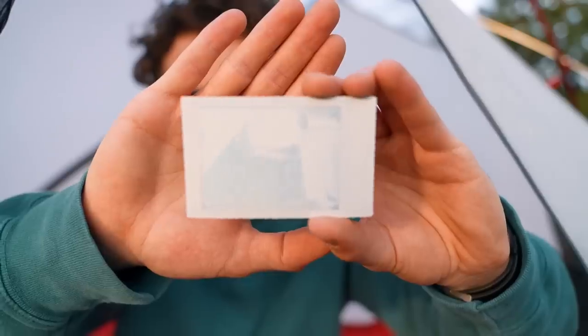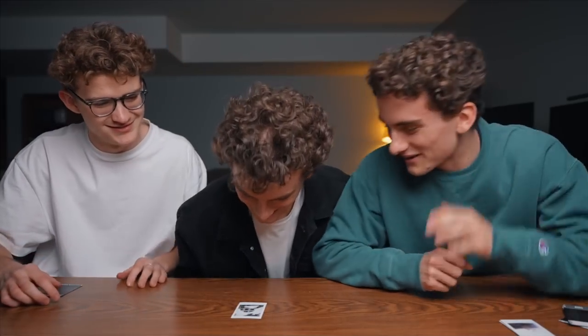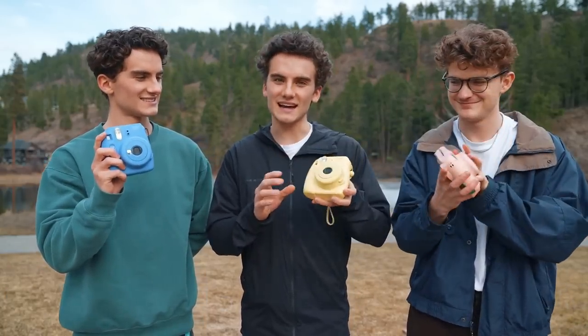Hello everybody, welcome back to another video. My name is Mitchell and I'm here with Steven and Tommy. Today we are doing another photo battle — it's been a little while since we've done our last one. This is actually the first one of the new year 2021, and for this photo battle we're going to be doing the polaroid photo battle — those little instax mini point-and-shoot polaroid things you've probably seen all over the place.